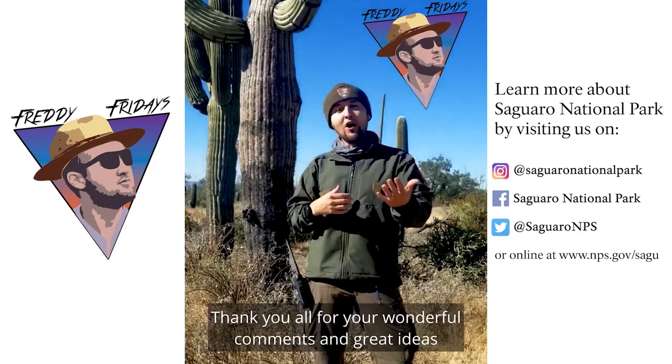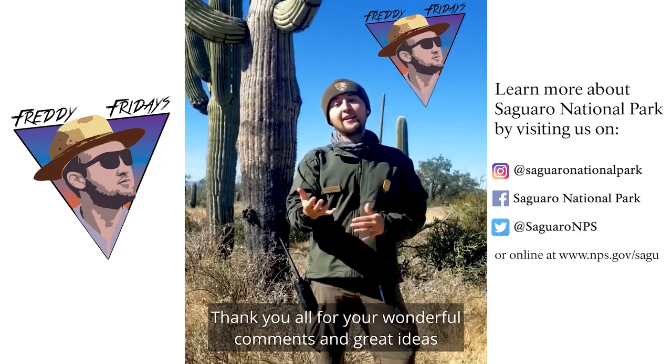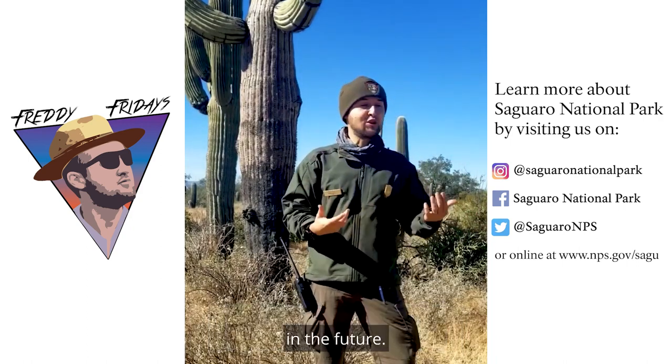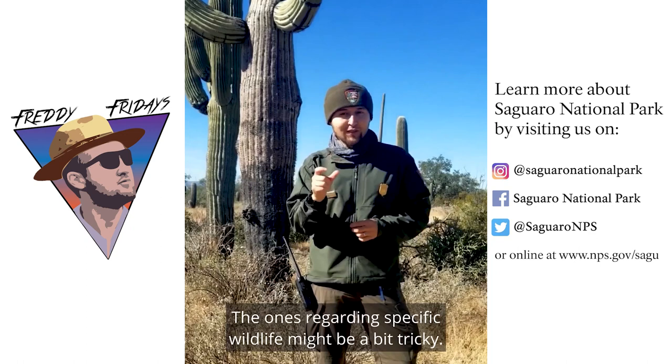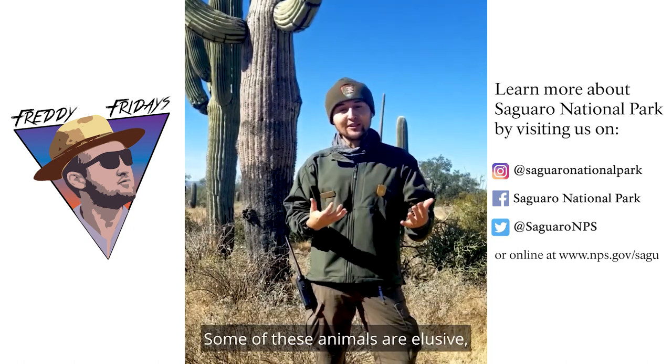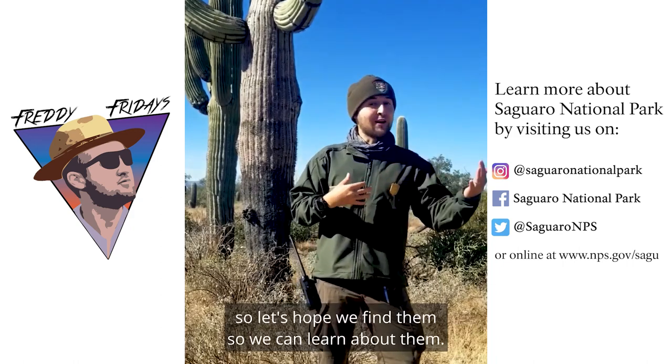Hi everyone, this is Ranger Freddy. Thank you all for your wonderful comments and great ideas from last week's post. We're going to try to answer all of your questions in the future. The ones regarding specific wildlife might be a bit tricky — some of these animals are elusive — so let's hope we find them so we can learn about them.